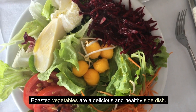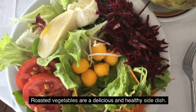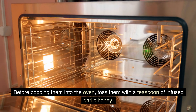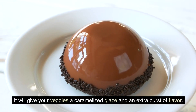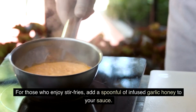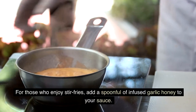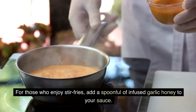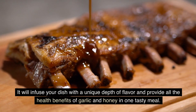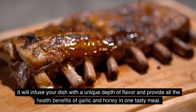Roasted vegetables are a delicious and healthy side dish. Before popping them into the oven, toss them with a teaspoon of infused garlic honey. It will give your veggies a caramelized glaze and an extra burst of flavor. For those who enjoy stir fries, add a spoonful of infused garlic honey to your sauce. It will infuse your dish with a unique depth of flavor and provide all the health benefits of garlic and honey in one tasty meal.